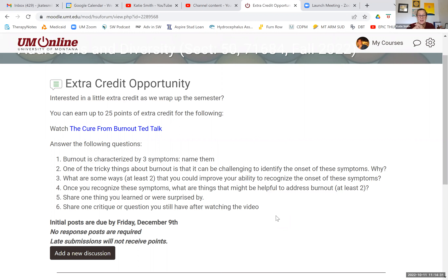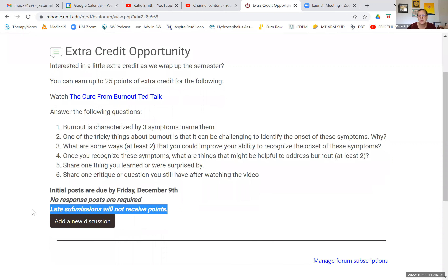Number six: share one critique or question you still have after watching the video — there's got to be at least one thing in order to get full points, so be sure to share that information. Posts are due by Friday, December 9th. No response posts are required for this extra credit — you're only responsible for exploring these six questions. Late submissions will not receive points, so be sure to participate on time if you want the extra credit points.